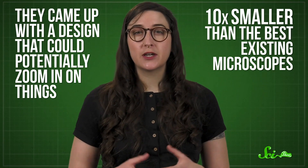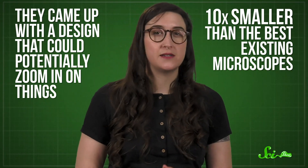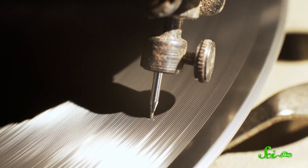So Binnig and Rohrer wanted to invent a new kind of microscope that could do even better. They came up with a design that could potentially zoom in on things ten times smaller than the best existing microscopes. According to their plan, it would work kind of like a needle hovering over a record.